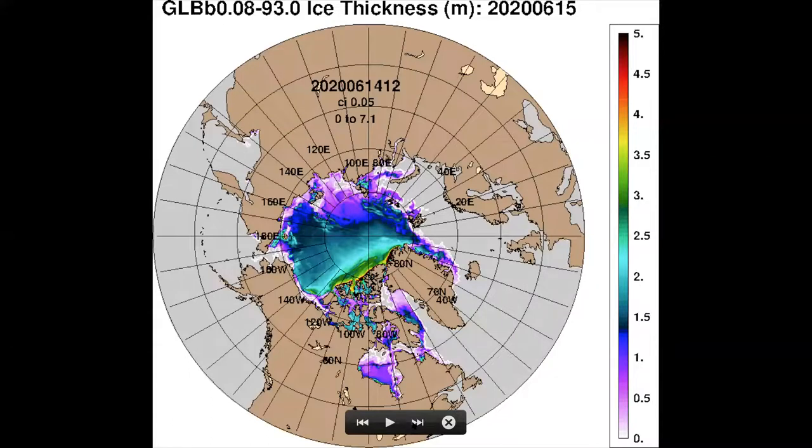Now, the big thing is the sea ice thickness. As you can see, this is from the 15th of June. You can just see these very small areas of thicker ice. Otherwise, it's two to two-and-a-half meters or below. And look at all of this area here — very, very thin ice in the Siberian sector, between zero and one meter thick.